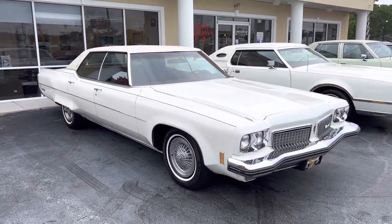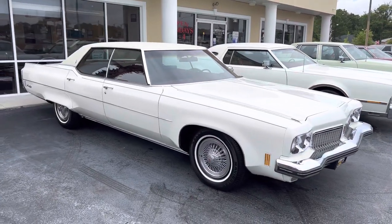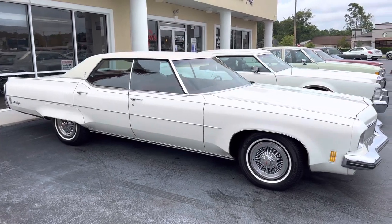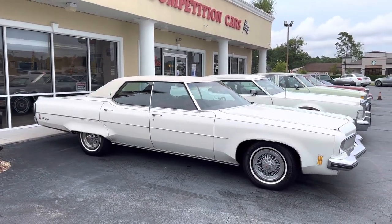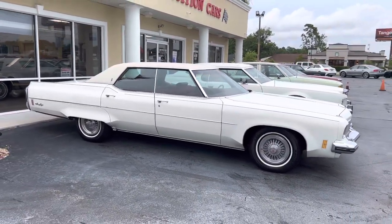Hey guys, it's Bill from Competition Cars. I want to do a really quick video and tell you a little funny story about this car. It's a '73 Olds 98 LS, 60,000 miles, 454, white with red interior — just a really sharp car. I'm a big fan of Oldsmobiles, so I like to buy a lot of them.